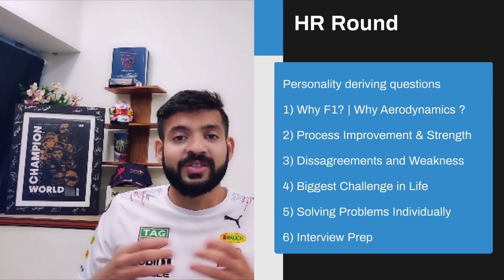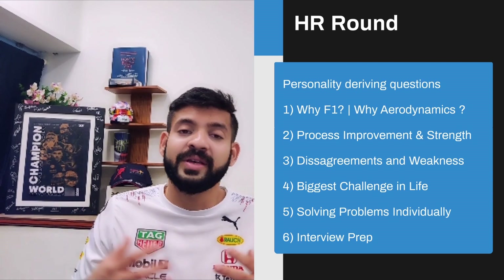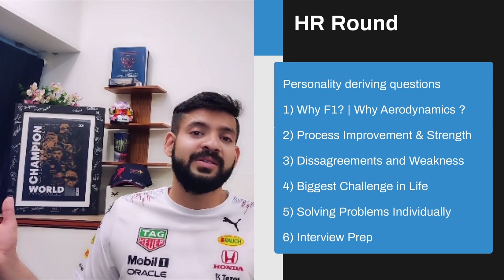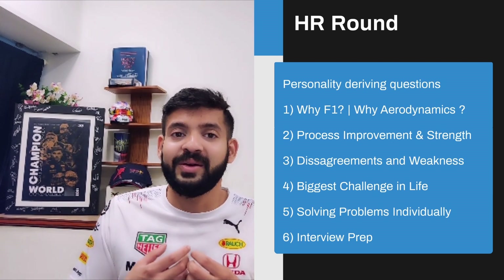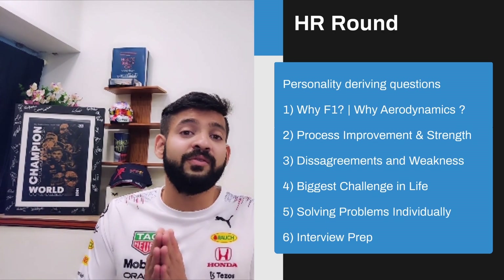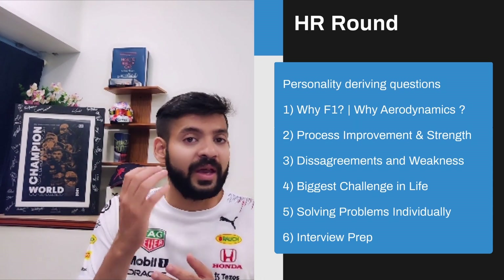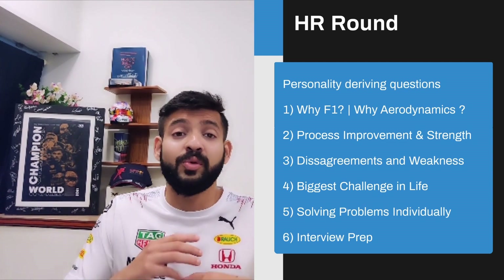A third question is: give me an example of a disagreement you've had with a professor, friends, or in previous professional experience — and how did you come out of it productively while still solving the problem? This draws on the wide experiences you've had throughout your academic and personal life. They also want to understand your weaknesses, which is a very important question all HRs ask — to see if you're self-aware of potential growth areas. Do not use conventional answers from the internet; always personalize your HR interview.